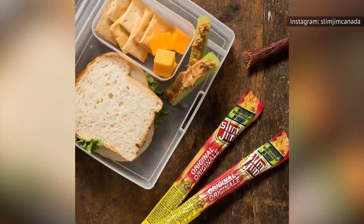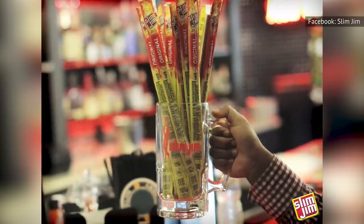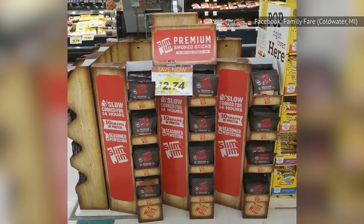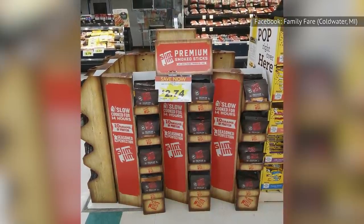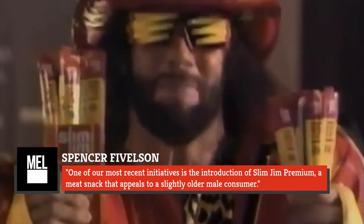When the world became more health-conscious, the future looked uncertain for Slim Jim. Processed foods were being left on the shelves, while nutritious veggies were quickly snatched up. The brand surprisingly survived both a fatal explosion at the only Slim Jim factory in 2009 and a health-focused media world, according to Mel magazine. The marketing team hopped on the fad, creating healthier options for customers. Today, Slim Jim offers a premium line that advertises high-protein content, full-bodied flavors, and healthier ingredients. Slim Jim brand director Spencer Vivalsen said, "One of our most recent initiatives is the introduction of Slim Jim Premium, a meat snack that appeals to a slightly older male consumer." Who knows what craziness these meat wizards will think of next?